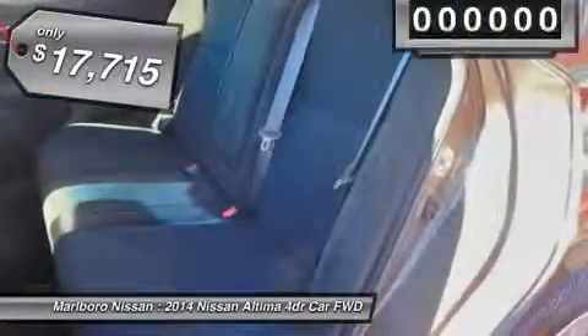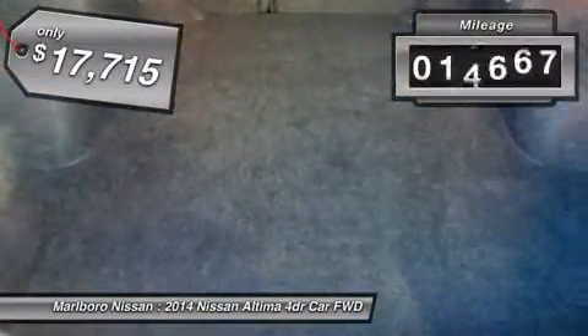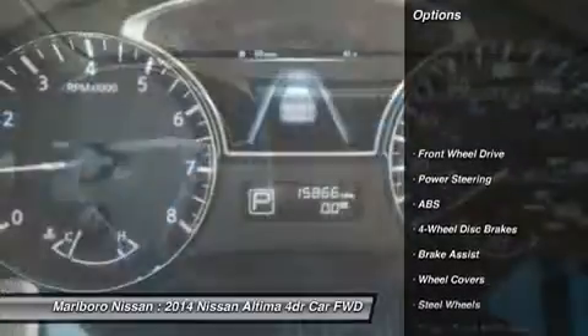It is priced below $20,000, and this vehicle has less than 20,000 miles. Here are some of this vehicle's great options.